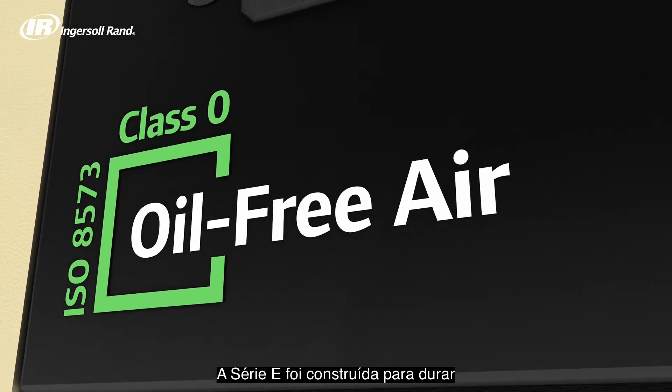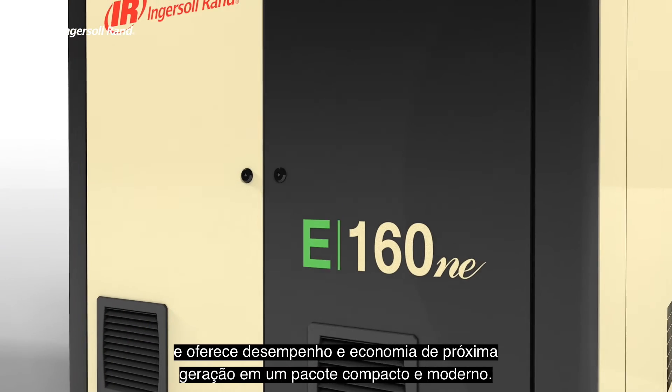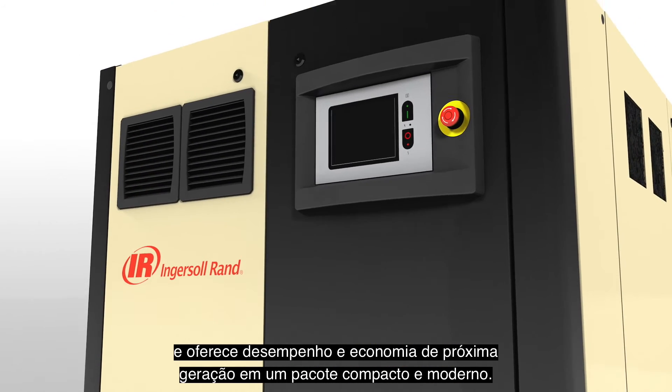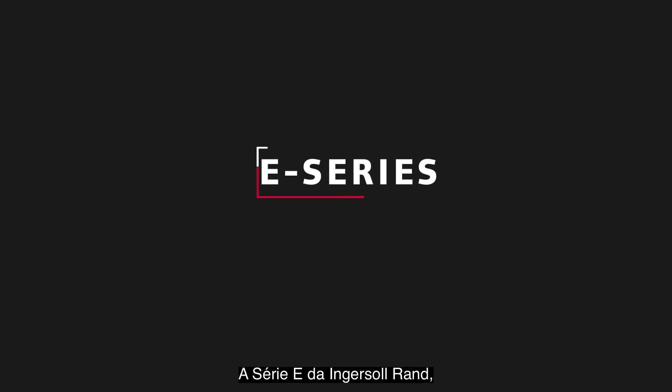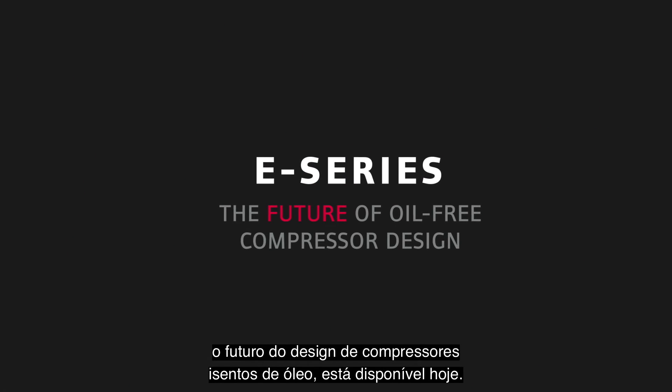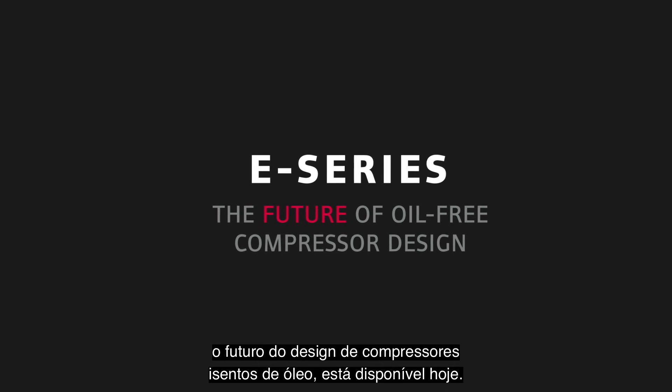The E-Series is built to last and delivers next generation performance and economy in a compact modern design package. The Ingersoll Rand E-Series — the future of oil-free compressor design — is available today.